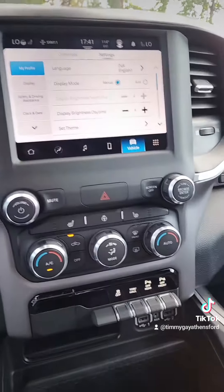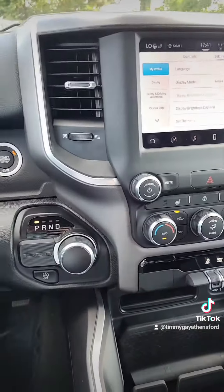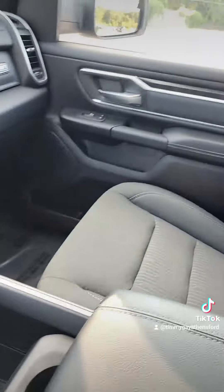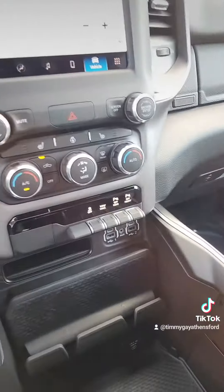Y'all check out this screen, even the seats, even the steering wheel. Look, this vehicle is available here at Athens Ford, ready to go home. It's a Big Horn edition with cloth seats and all that room in the back.